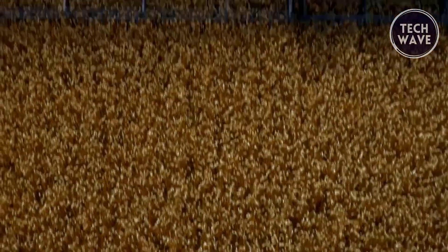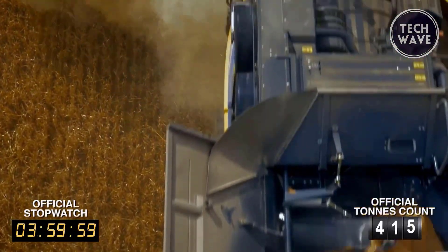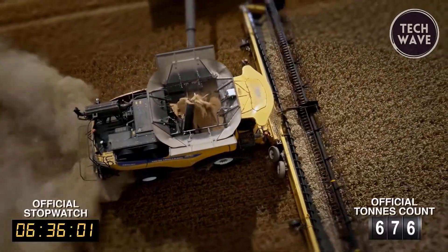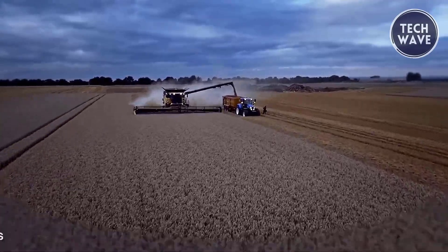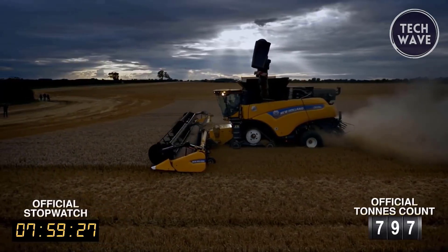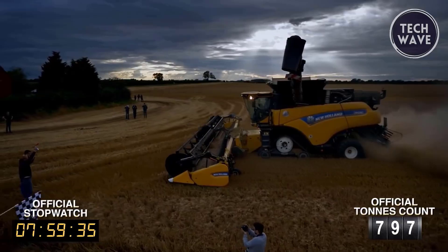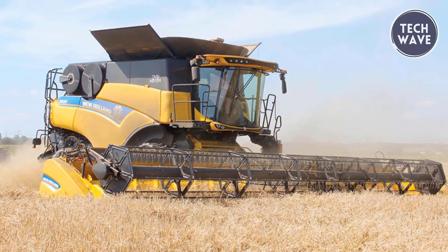The FPT Cursor 16 engine, compliant with Tier 4 emissions regulations, delivers a gross power of 598 horsepower, peaking at 653 horsepower. Weighing 45,898 pounds without the header and straw chopper, this combine is built for durability and reliability. The cleaning system with a total area of 10,075 square feet ensures thorough grain cleaning, making the CR1090 an exceptional choice for large-scale farming operations.